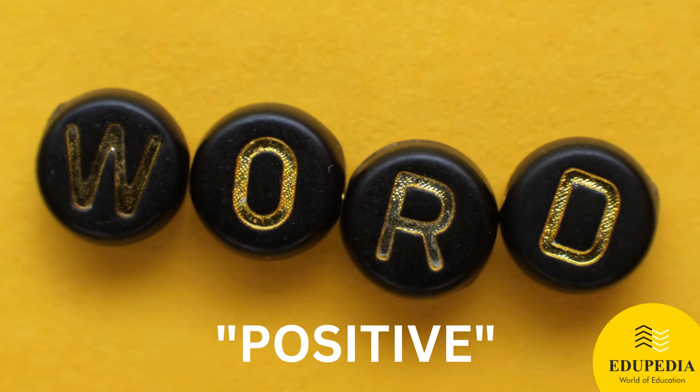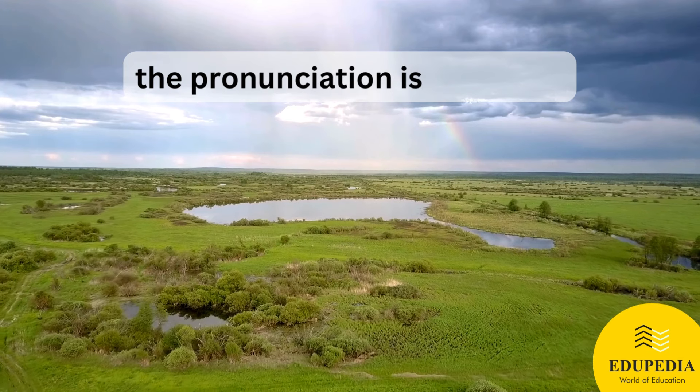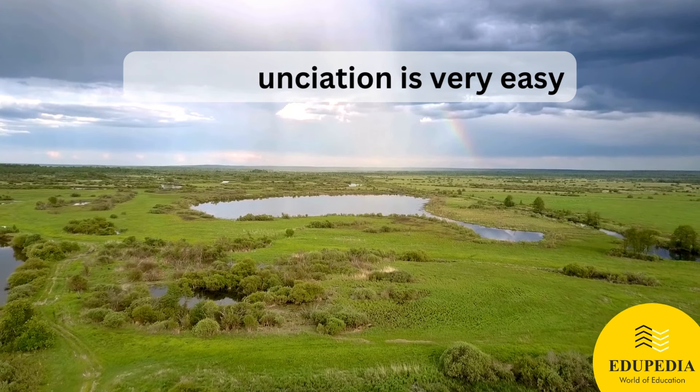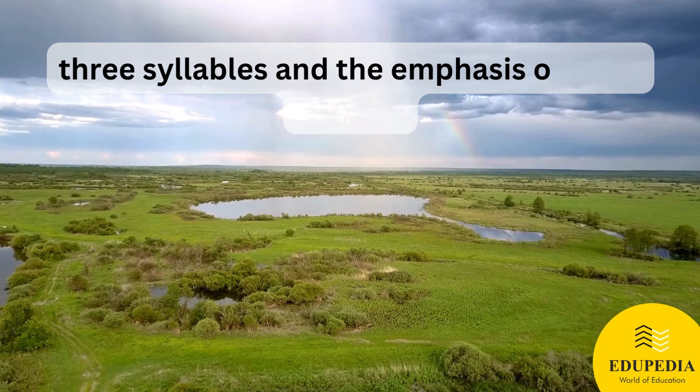The word is 'positive.' The pronunciation is very easy — three syllables, with the emphasis on the first syllable.